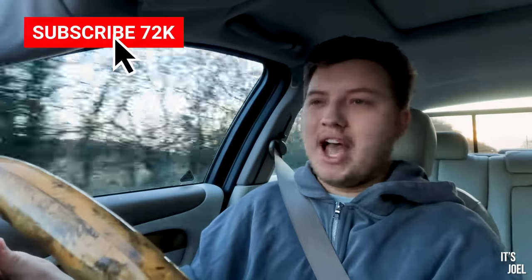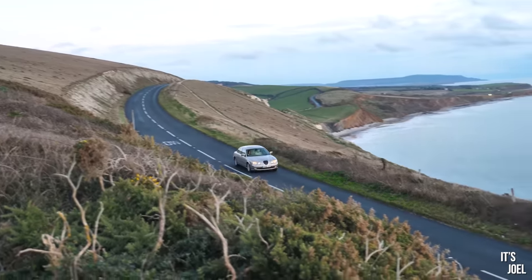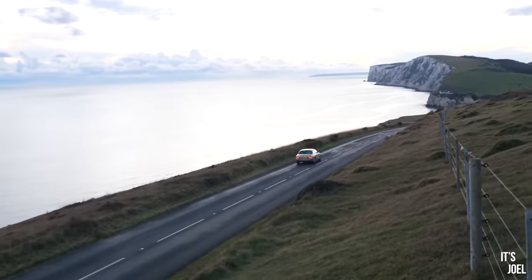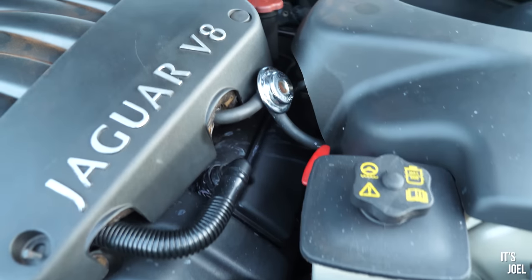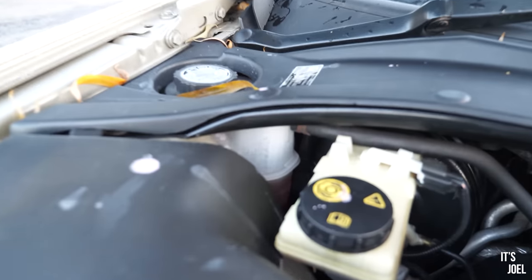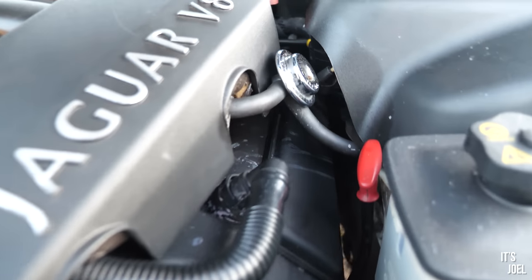Hello everyone and welcome back to my gorgeous cheap V8 Jaguar S-Type. Last time you saw this car we took it to the Isle of Wight, but unfortunately this car's turning out to be a little bit of a project — a bit of an expensive one. We're going to talk about that today because I think we've finally got to the bottom of the coolant issues, and hopefully those costs will stop.